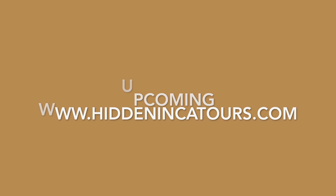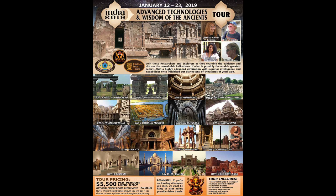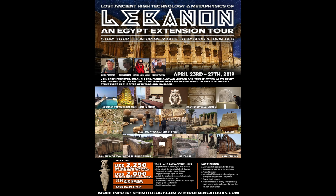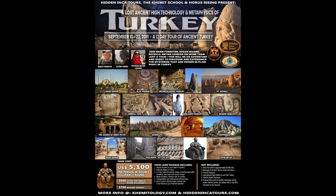These are upcoming Hidden Inca Tours for 2019. First, India in January — lots of megalithic ancient stuff in India. Then Mexico in February, where there are also megalithic sites that most people don't know about. We're going to Lebanon in April after our main Egypt tour, and Turkey in September 2019. Please look at my website for details.